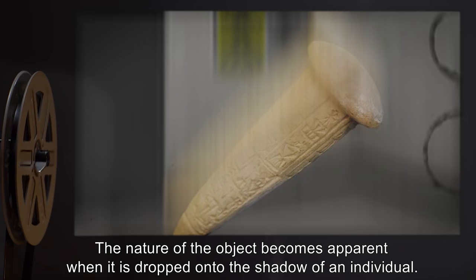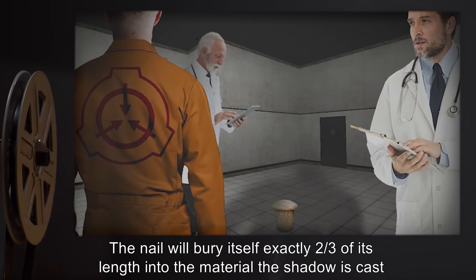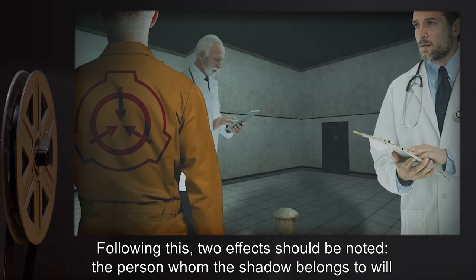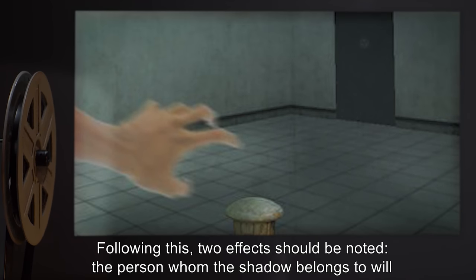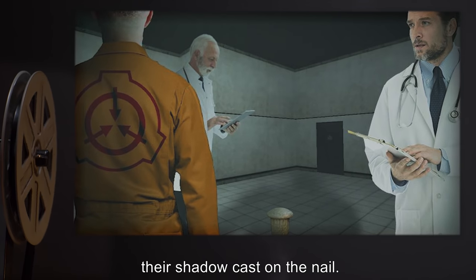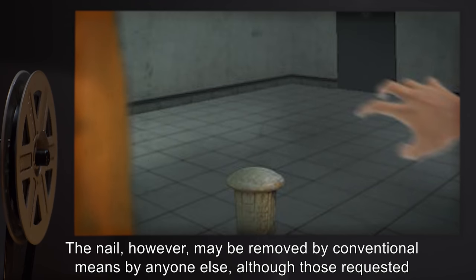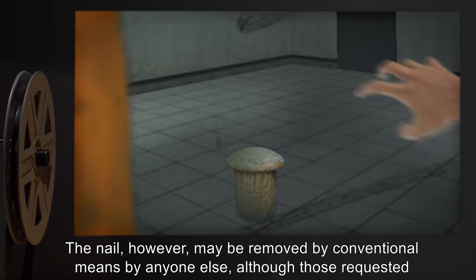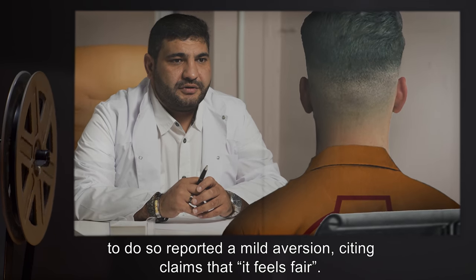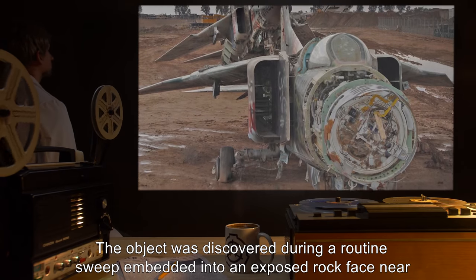The nature of the object becomes apparent when it is dropped onto the shadow of an individual. The nail will bury itself exactly two-thirds of its length into the material the shadow is cast on. Following this, two effects are noted: the person whom the shadow belongs to will not be able to remove the nail by any means, and they are limited to movements that keep their shadow cast on the nail. The nail may be removed by conventional means by anyone else, although those requested to do so reported a mild aversion, citing that 'it feels fair.'